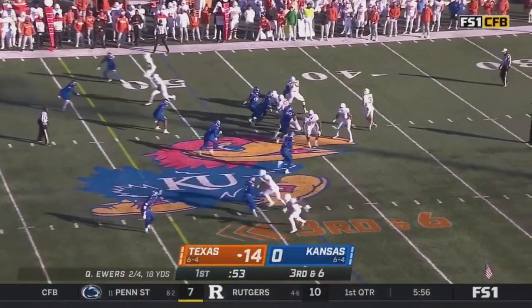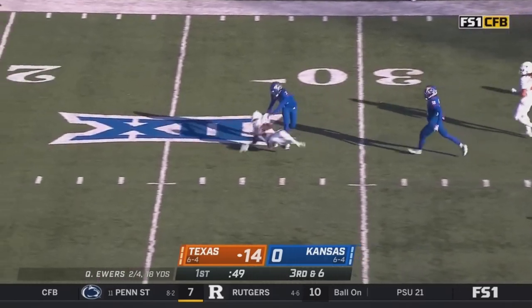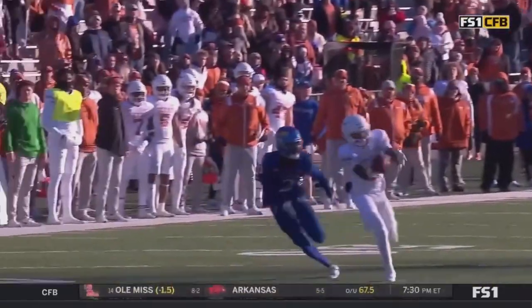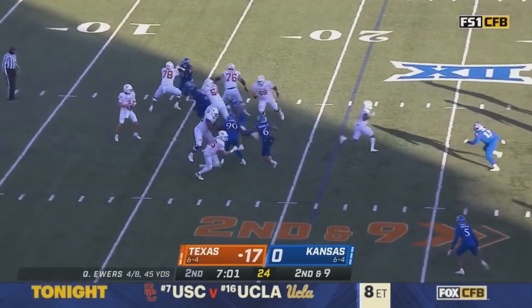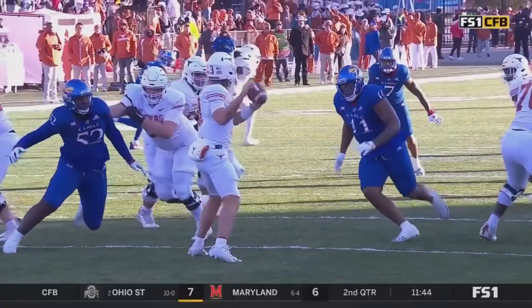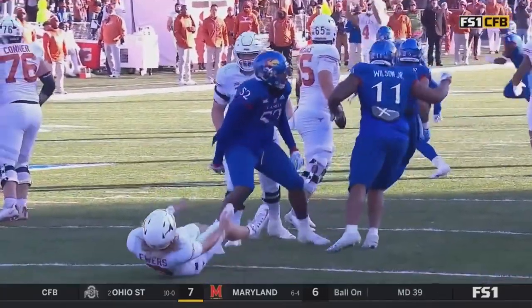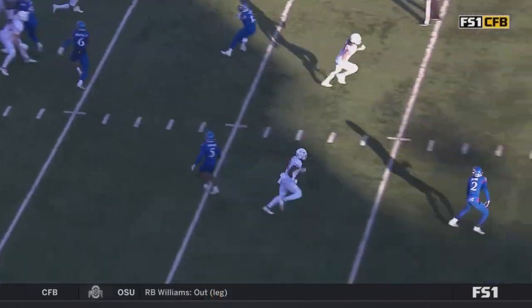Ewers complete — Worthy in stride across the 30. Worthy just a little too speedy. Yeah, that's best receiver on best cover. Tough situation for him. And while Ewers' rainbow delivery is hauled in by Jordan Whittington — Quinn Ewers here stepping into this while taking a shot. He gives it a little air early because Whittington was so clean.